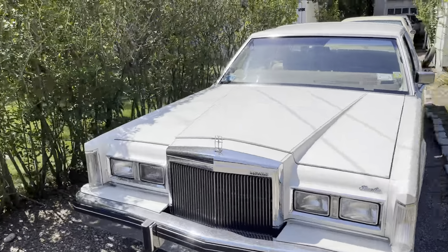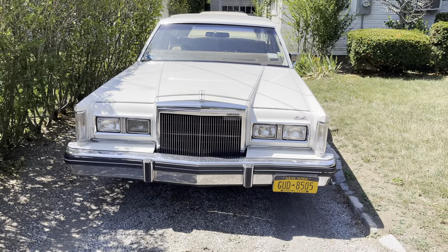These are very rare because they only made these for two years, and only 6,000 made for this year.